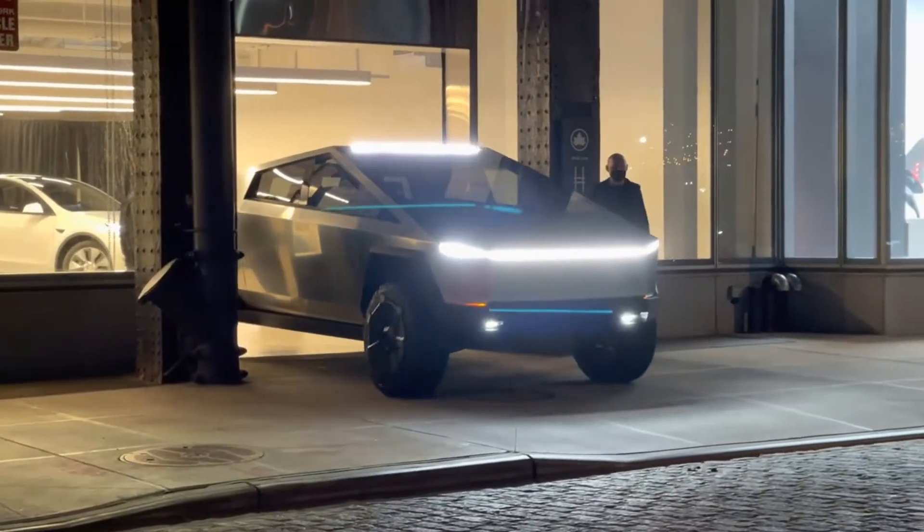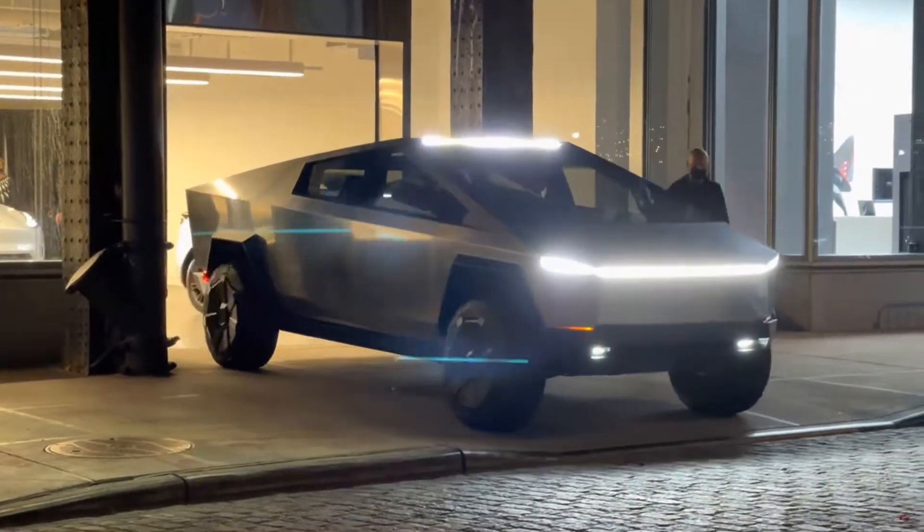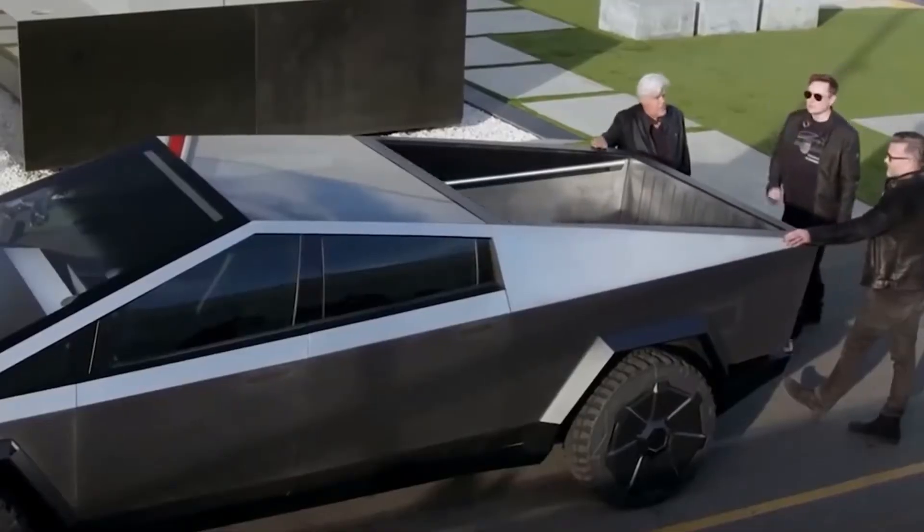What's most impressive about the design, however, is the retractable top, which can be sealed off or opened to reveal an impressive truck bed perfect for hauling.